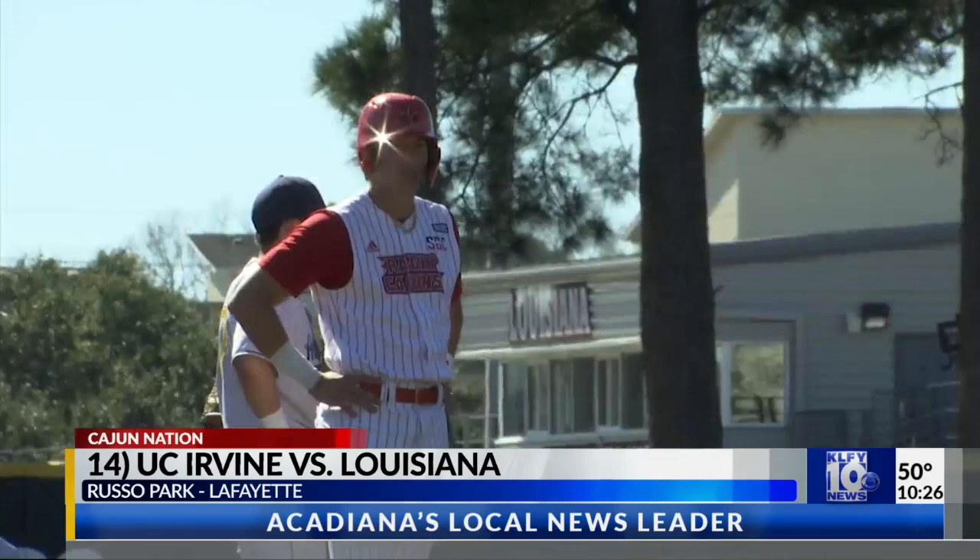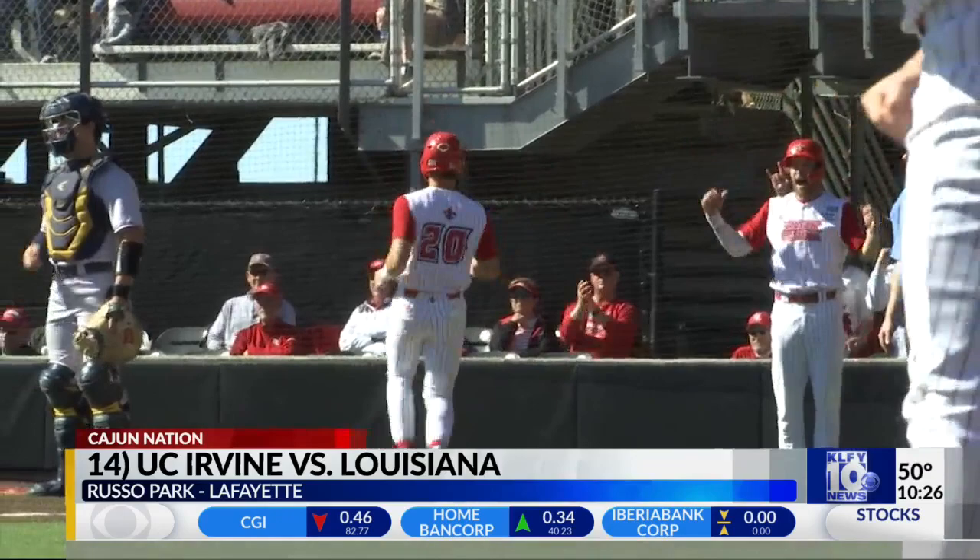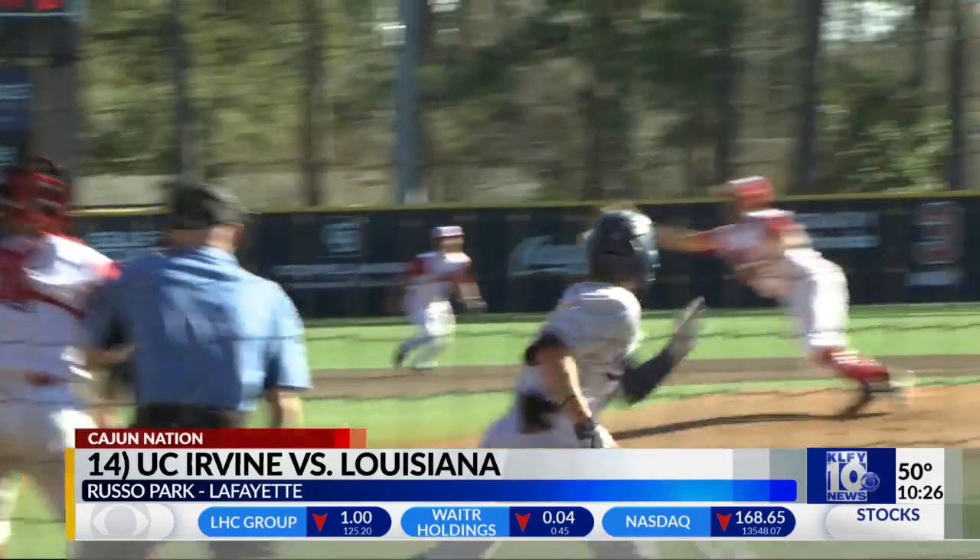Anteaters get on the board first with two on base. Jacob Castro hits a single to right, Justin Torres crosses the dish for an early lead for UC Irvine. In the bottom of the first, UL responds with the bases loaded. Connor Kimple gets one through right field, Max Marshock and Tyler Robertson score. Cajuns take the lead back two to one. A Carson Rocquefort sac fly would make it three to one.